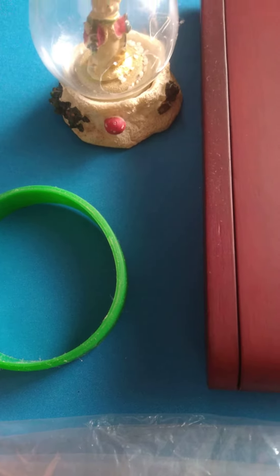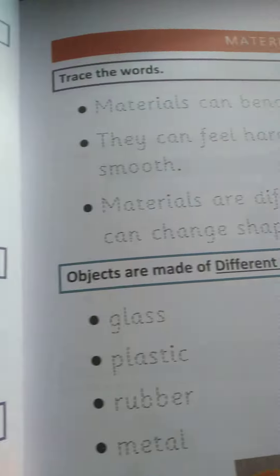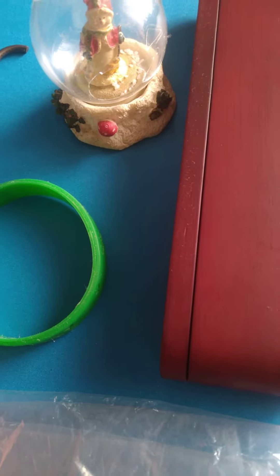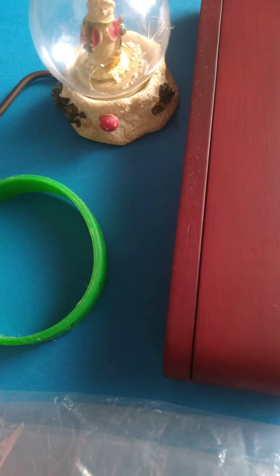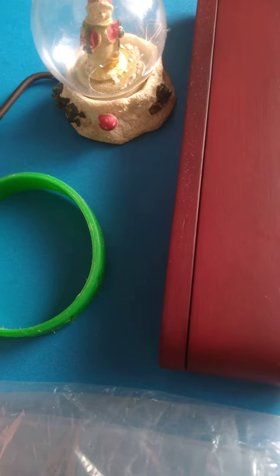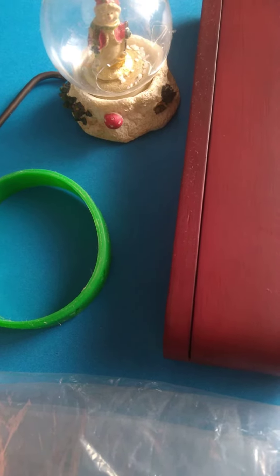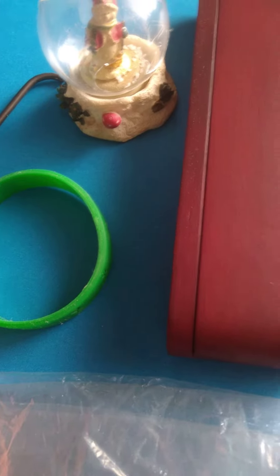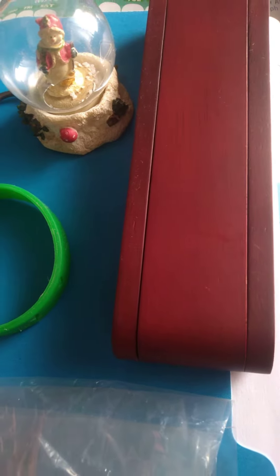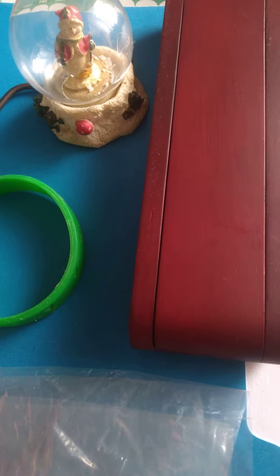Good morning boys and girls. This morning for our science lesson we'll be learning about materials — what certain objects are made of. We will be discussing some of the materials. Some materials can bend, break, or stretch. Some of them can feel hard, soft, rough, or smooth. Materials are different in color and can change shape.